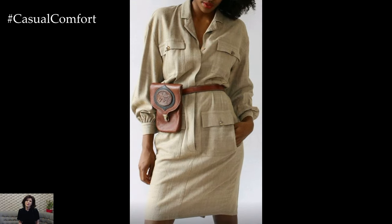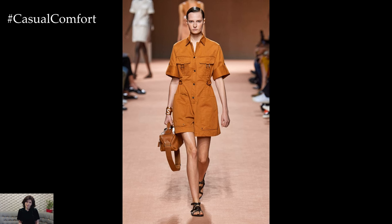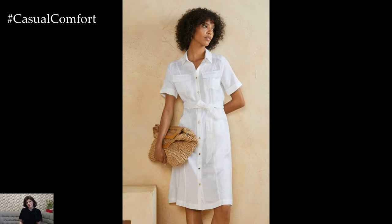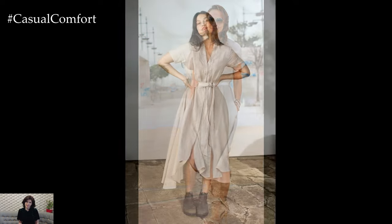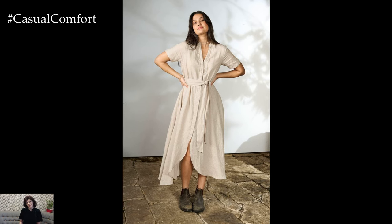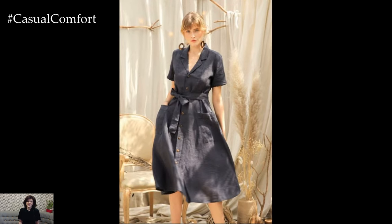A linen shirt dress is naturally casual and relaxed, making it ideal for easygoing summer days. To fully embrace its casual charm, focus on comfort and simplicity. Linen, being a lightweight and breathable fabric, ensures that you stay cool even on the hottest days. Its ability to absorb moisture and dry quickly adds to the comfort. The natural, slightly wrinkled texture of linen adds to its laid-back appeal, creating a look that is both effortless and stylish. Neutral colors such as white, beige, and soft pastels are perfect choices for a casual look.